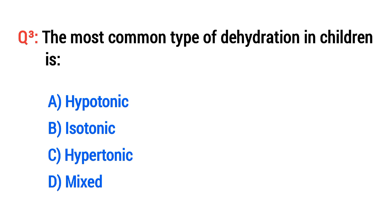Question No. 3. The most common type of dehydration in children is? The right option is B: Isotonic.